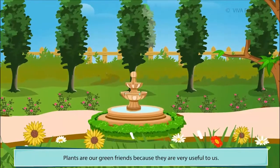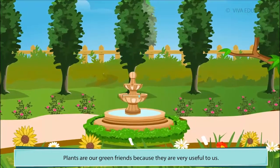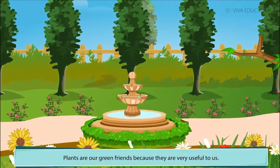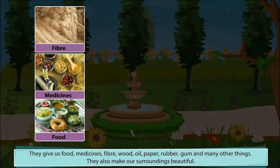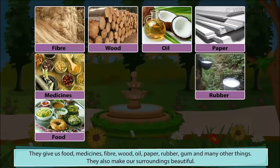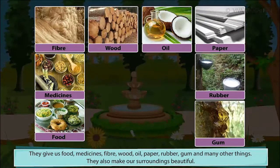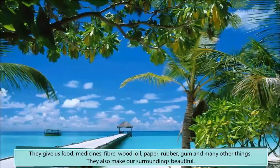Plants are our green friends because they are very useful to us. They give us food, medicines, fiber, wood, oil, paper, rubber, gum and many other things. They also make our surroundings beautiful.